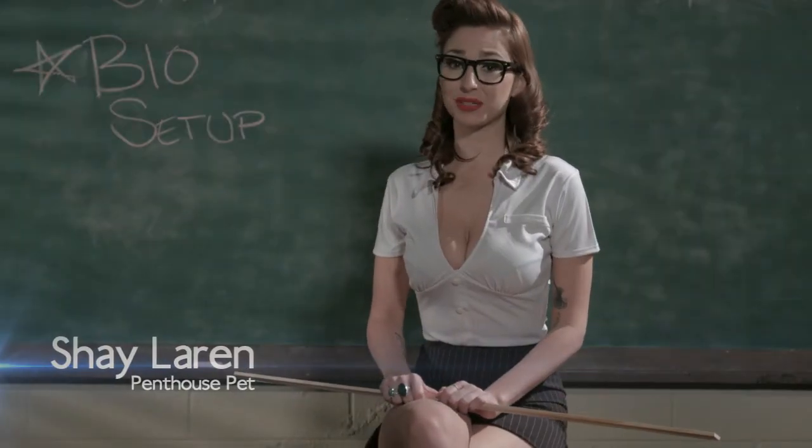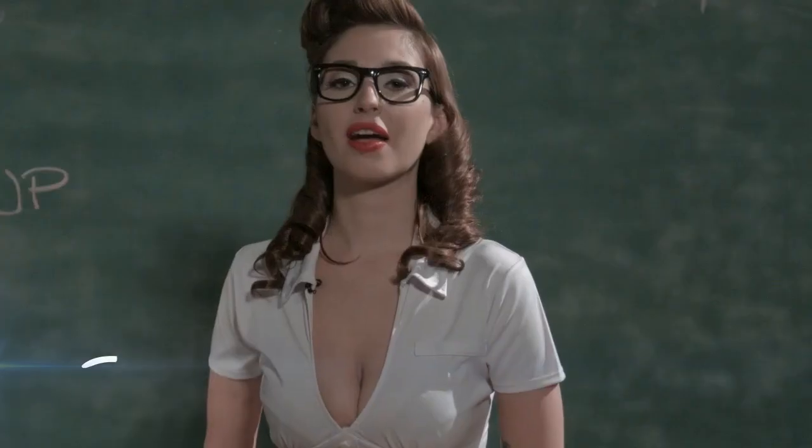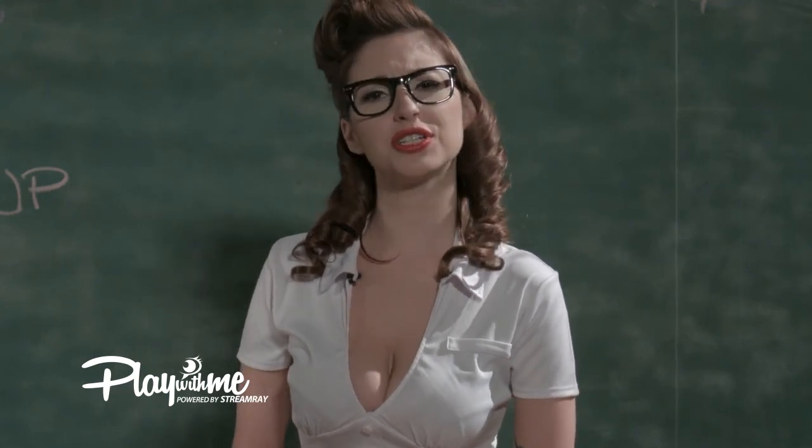Hi, I'm Penthouse Pet Shayla Wren, spokesmodel for PlayWithMe.com. Welcome to Shay's Model University. I'm an internationally known webcam model and I've created this video series to share some of my experiences and help models increase their earnings.